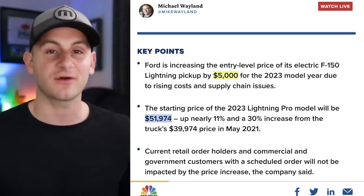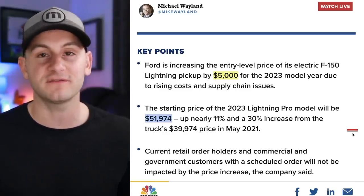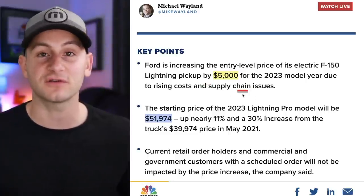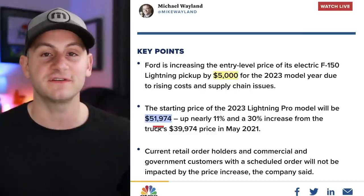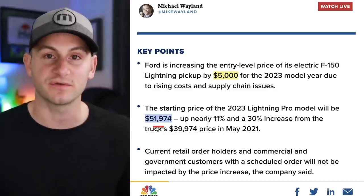Ford has increased the pricing of the F-150 Lightning yet again — this time another $5,000 — so the base model now starts at just under $52,000. Nothing will change for existing reservation holders.